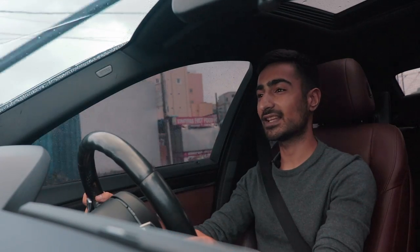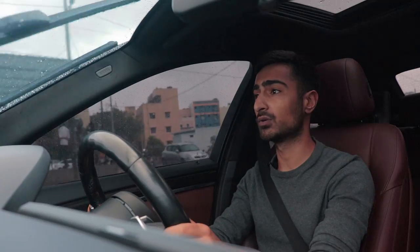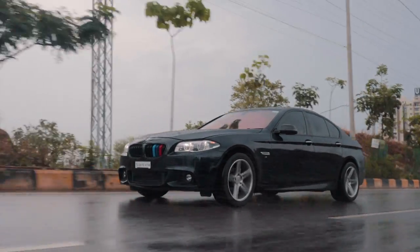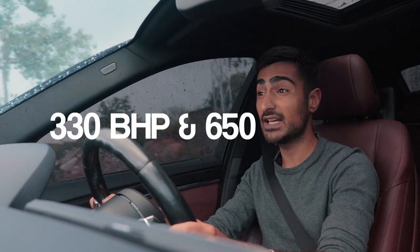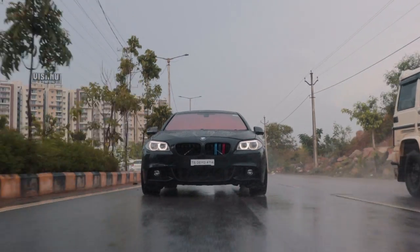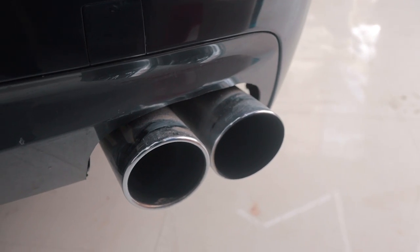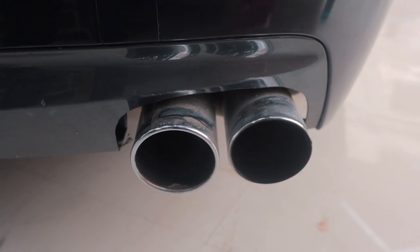Let's get the figures out of the way first. Stock, this makes 255 bhp and 560 Nm of torque. But now, with this Stage 2 eTuners remap, it makes 330 bhp and 650 to 700 Nm of torque, which is quite ridiculous. All of these power gains are thanks to the performance downpipe developed and made by Czech Engines Hyderabad and the Supersprint exhaust system, which sounds just too good for a diesel car — take a listen.